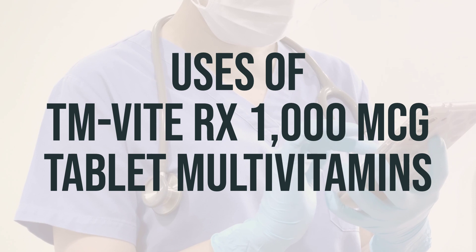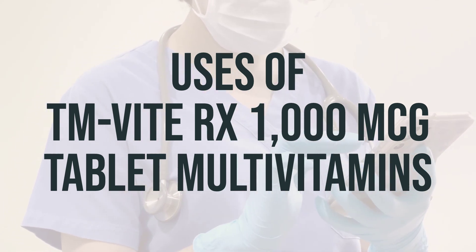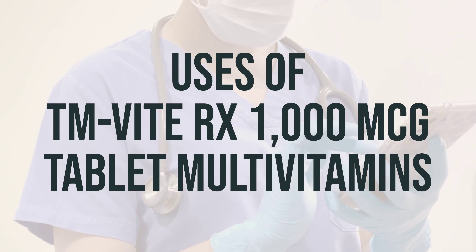It is important to take this medication as directed by your doctor. Typically, it is taken once daily with a meal to help with absorption. Make sure to follow the dosage instructions provided by your healthcare professional.